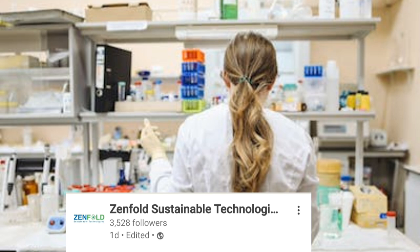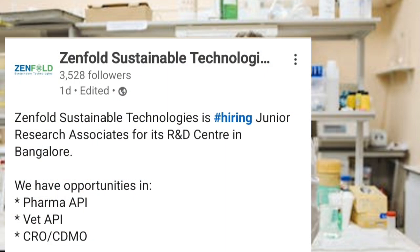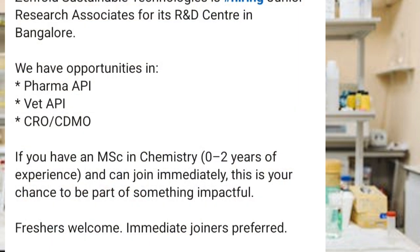Genfold Sustainable Technology is hiring a Junior Research Associate for its R&D center in Bangalore, so the job location will be Bangalore. The opportunities are in the following segments: Pharma API, Wet API, CRO, and CDMO. If you have an MSc in Chemistry with zero to two years of experience and can join immediately, this is your chance to be part of something impactful.